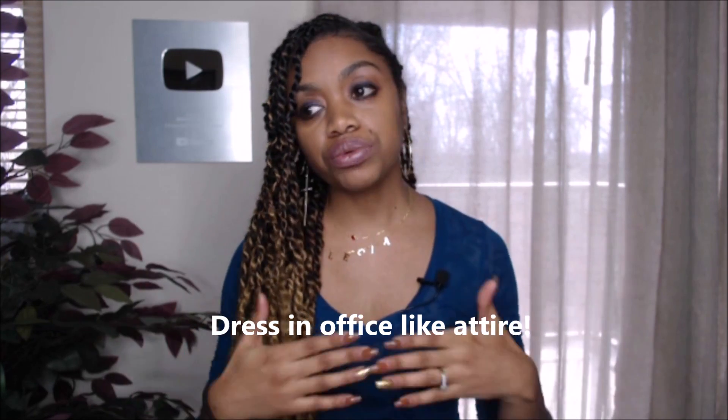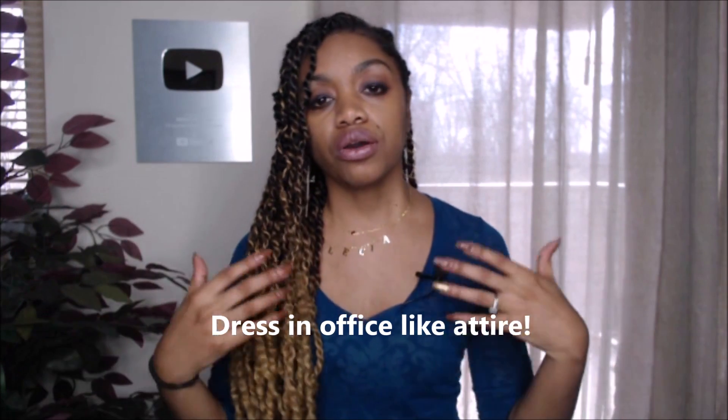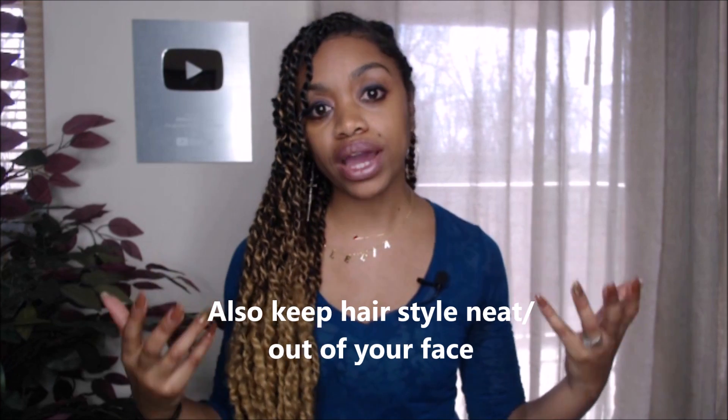For ladies, you can wear a nice simple dress with bold colors — nothing too bright, loud, or too revealing. Make sure that you're well dressed from the neck down. Wearing a blazer with a simple shirt underneath in colors such as blue, black, white, and so forth.